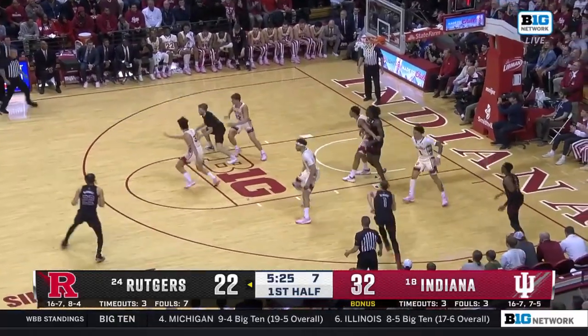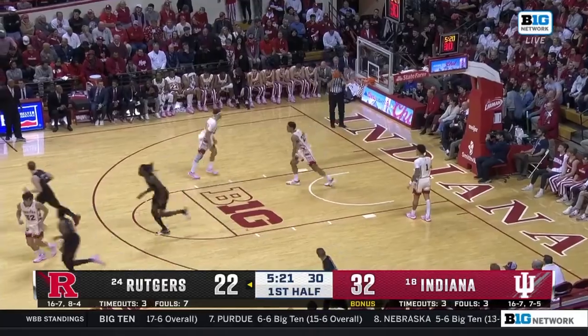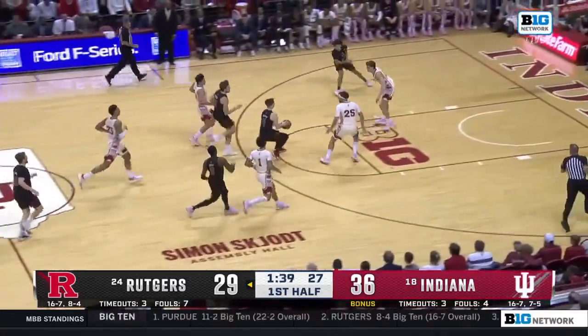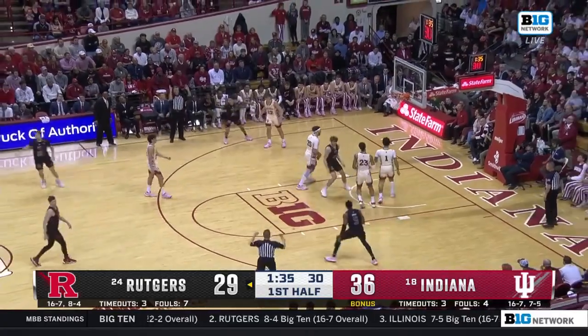Again, the shot clock winding down for Rutgers. Spencer with the turnaround — that's pretty. Trying to get it inside to Jackson Davis. Mulcahy's got the loose ball. Mulcahy on the run. Now Spencer steps into a three and hits it.